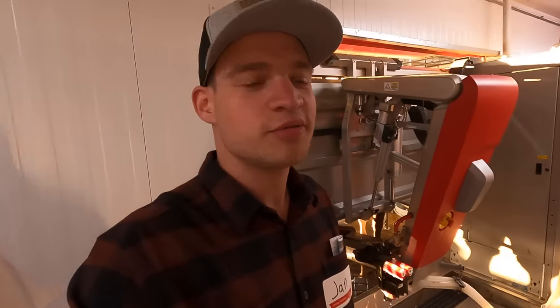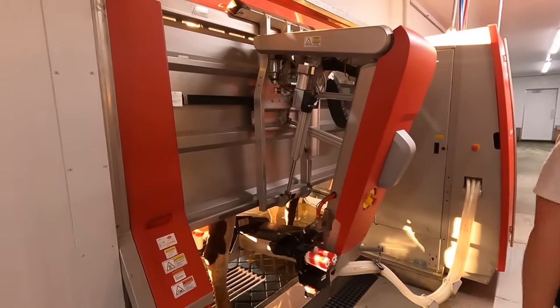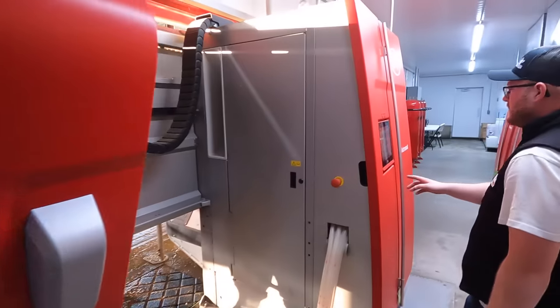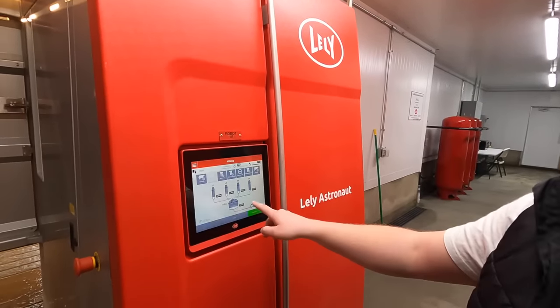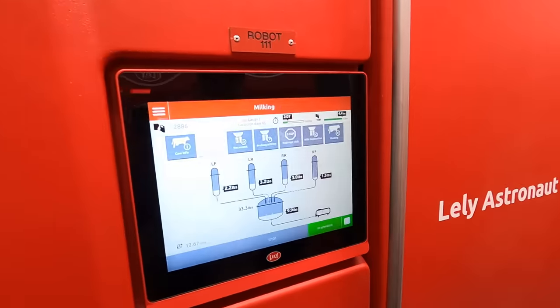So now we're in one of the robot rooms. Each robot room has four robots in it and you can see kind of the behind-the-scenes — the cow is seeing a completely different view, but back here you can be in the robot room separate from the barn. You can see this lady getting milked here. It's showing total production from each quarter, and it's cool to see it's all in pounds instead of kilograms.